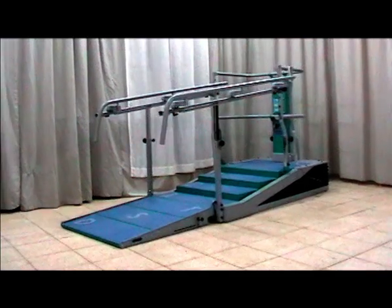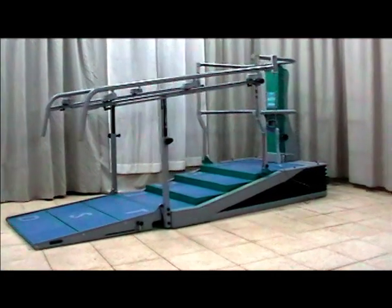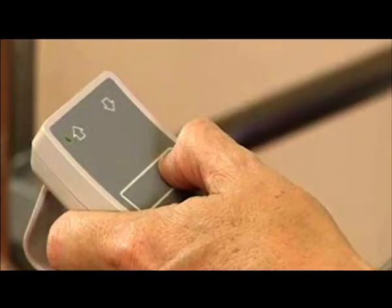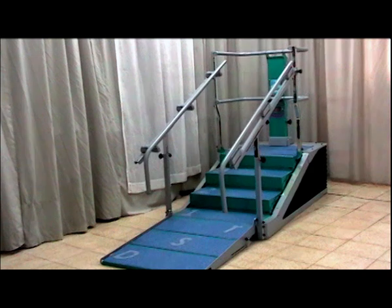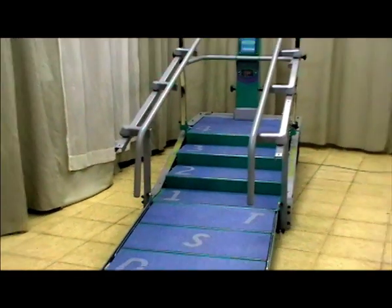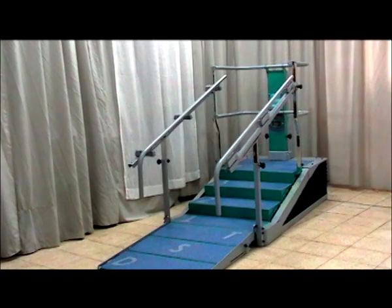The idea behind the Dynamic Stair Trainer, or the DST, is simple. All too often, patients aren't capable of mounting stairs of more than a few centimeters. The revolutionary DST offers patients adjustable steps whose height can be electronically adjusted from 1 to 18 centimeters, whereas fixed stairs are 16 centimeters high — much too high for most patients.